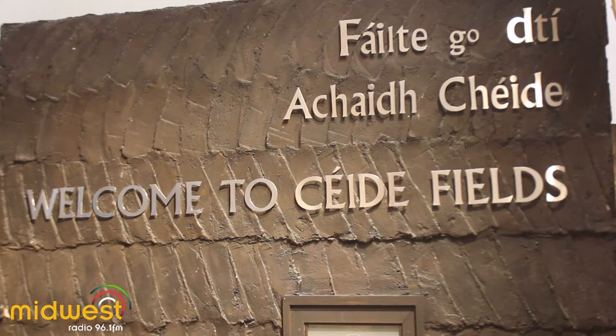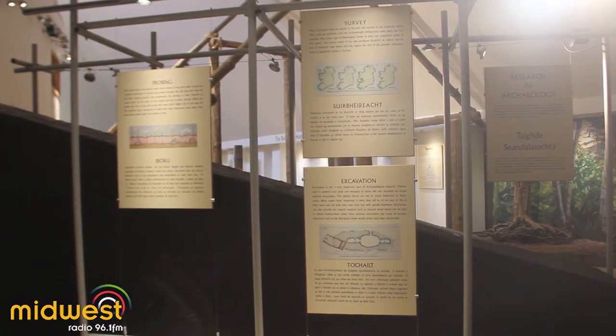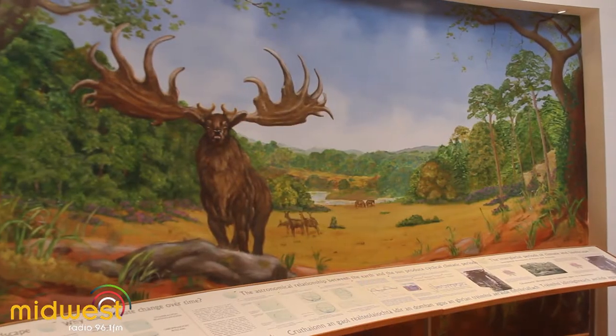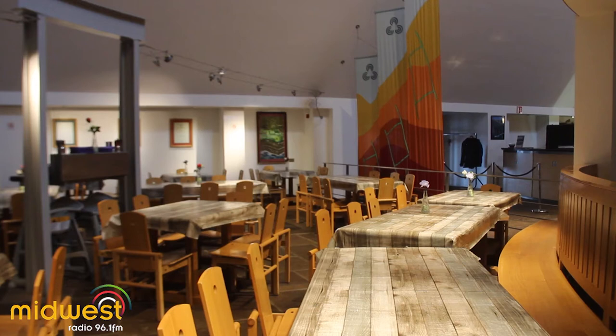It also explains about the bogs and the botany and the ecological value of the bogs, and just exactly what bogs are. It also covers the geology of the whole North Mayo area, which kind of underpins the whole physical landscape that you see here today. So there's a lot of information to be presented. Visitors also see a film here giving the background to the discovery. They can enjoy a nice cup of coffee or bowl of soup or whatever in the restaurant here.